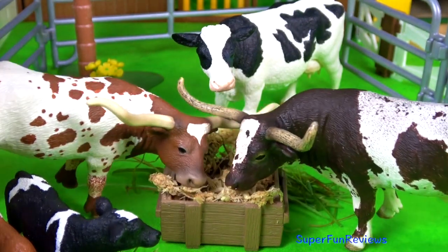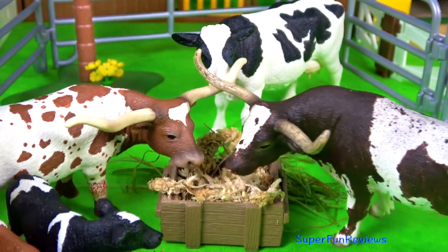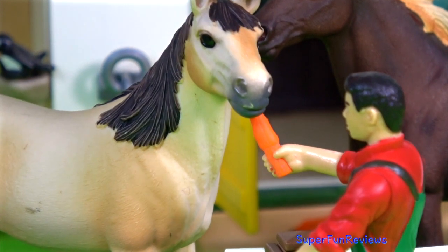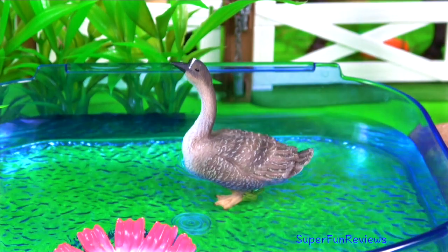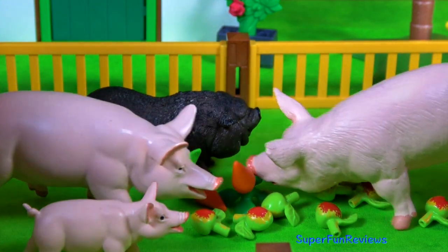Hey guys, it's Kerri. Lots of amazing farm animals today. David enjoys feeding the horse a carrot. The goose wants to go for a swim. The pigs are enjoying their carrots and apples.